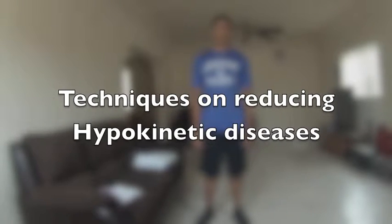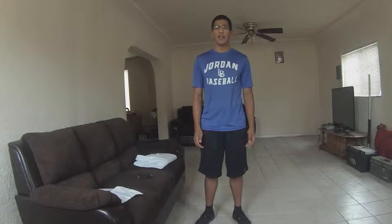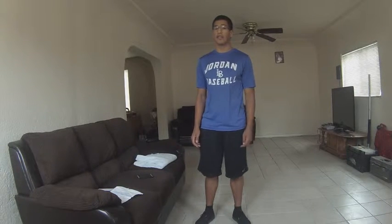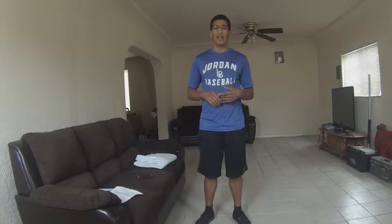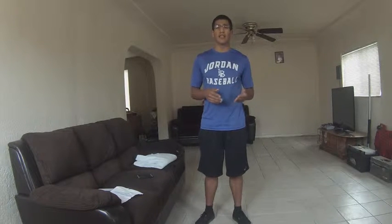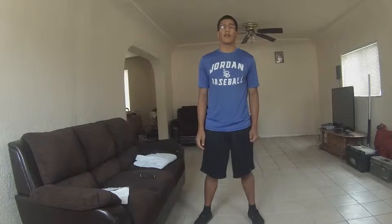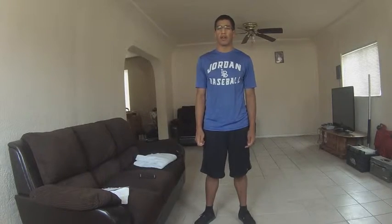Hello you guys, my name is Jesus Tinoco, and the sole purpose of this video is to show you guys some exercises that can help lower the risk of getting any hypokinetic disease and chronic illnesses, such as hypertension, type 2 diabetes, obesity, and any cardiovascular disease. All of these life-threatening diseases can be substantially reduced by exercising on a daily basis. It is recommended by the Health and Fitness Association that one engages in physical activity for 45 minutes to 1 hour per day.